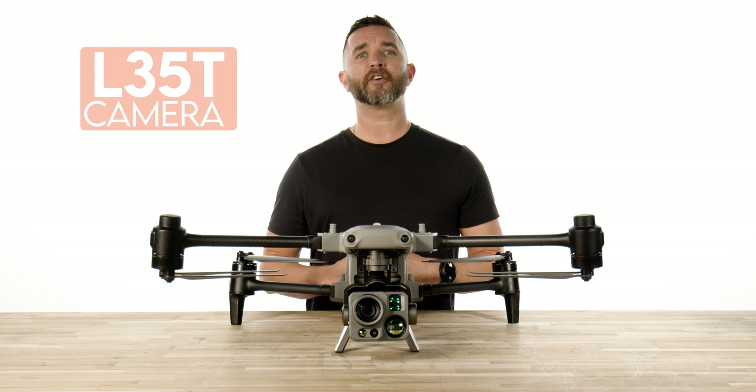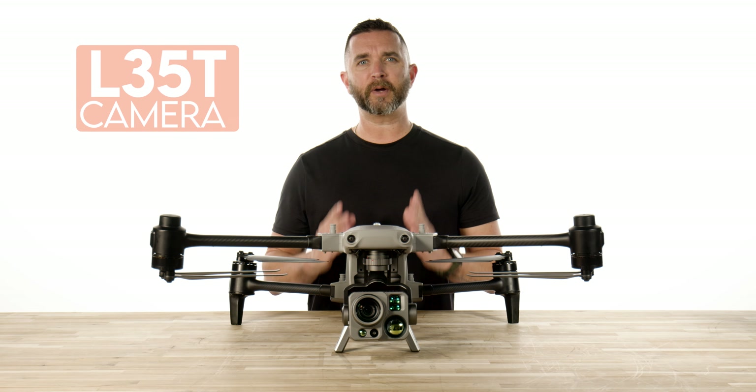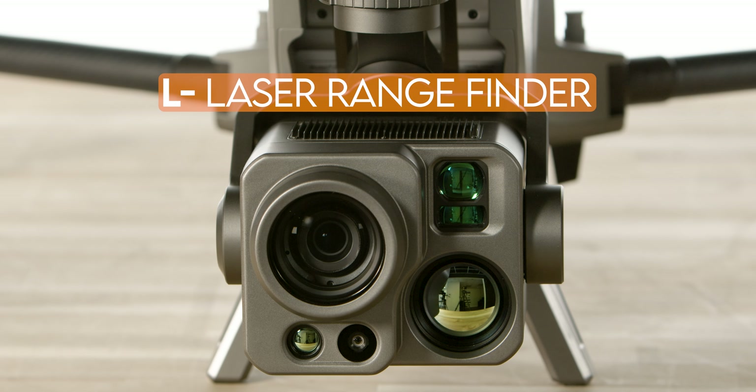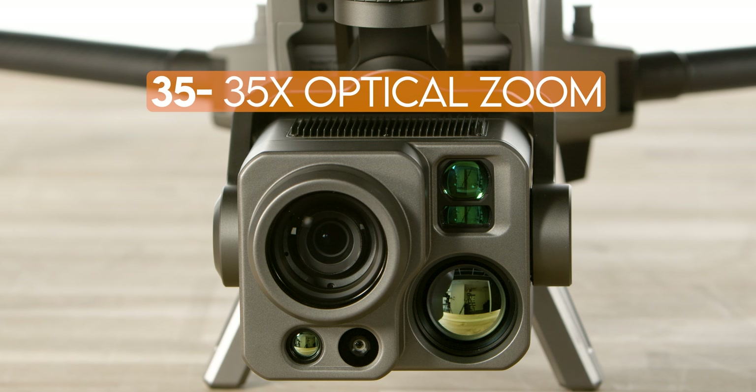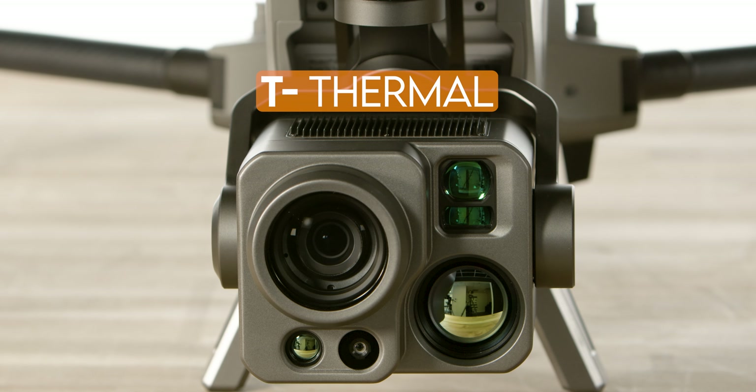The Alpha comes with the L35T camera system and we're going to break this down for you. The L in the title stands for laser rangefinder that is on board. The 35 represents the 35x optical zoom and the T stands for thermal.